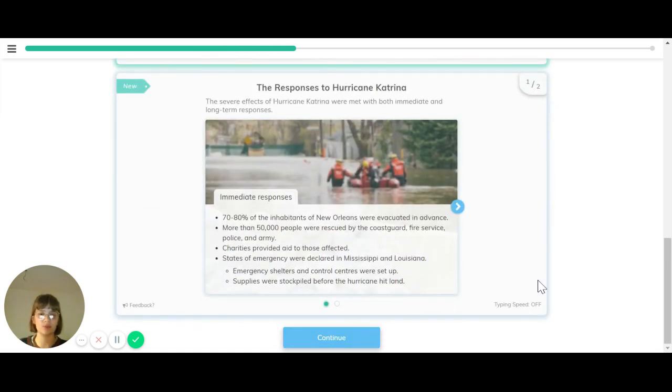Now let's look at some of the responses to Hurricane Katrina. The severe effects were met with both immediate and long-term responses. The immediate responses were that 70 to 80% of the inhabitants of New Orleans were evacuated in advance. More than 50,000 people were rescued by the Coast Guard, Fire Service, Police, and Army. Charities provided aid to those affected, and states of emergency were declared in Mississippi and Louisiana. Emergency shelters and control centres were set up and supplies stockpiled before the hurricane hit land.